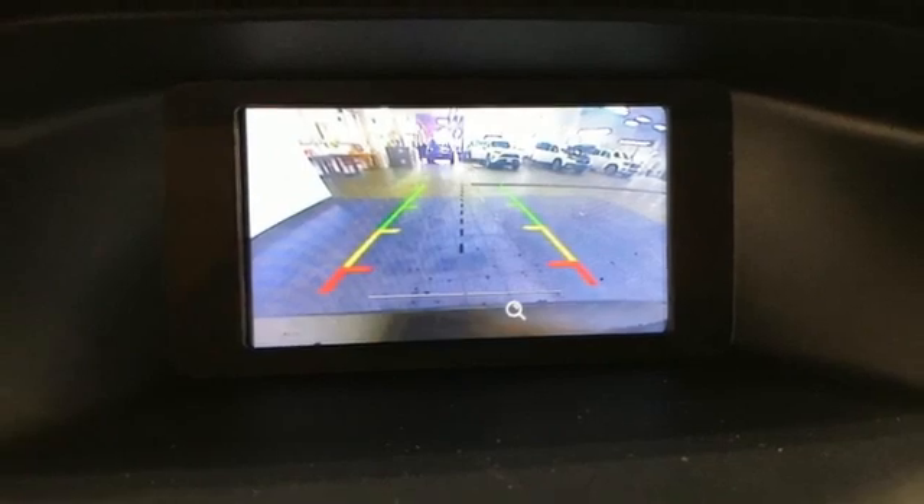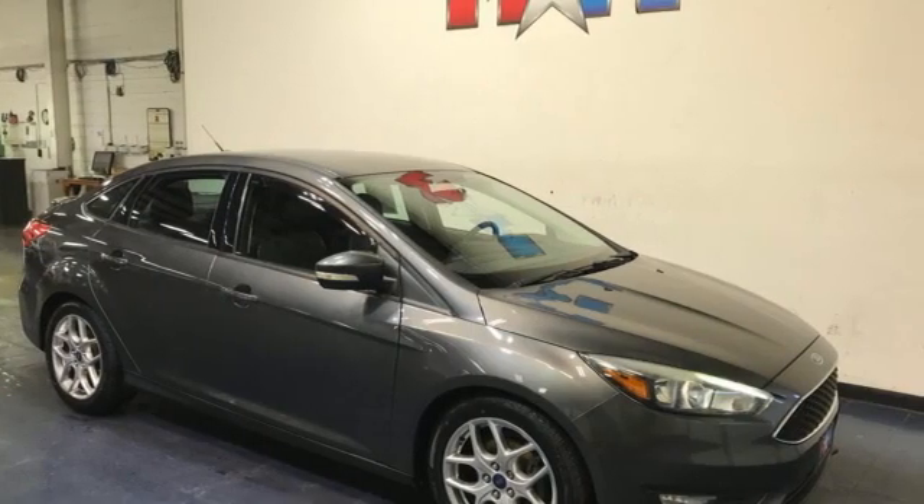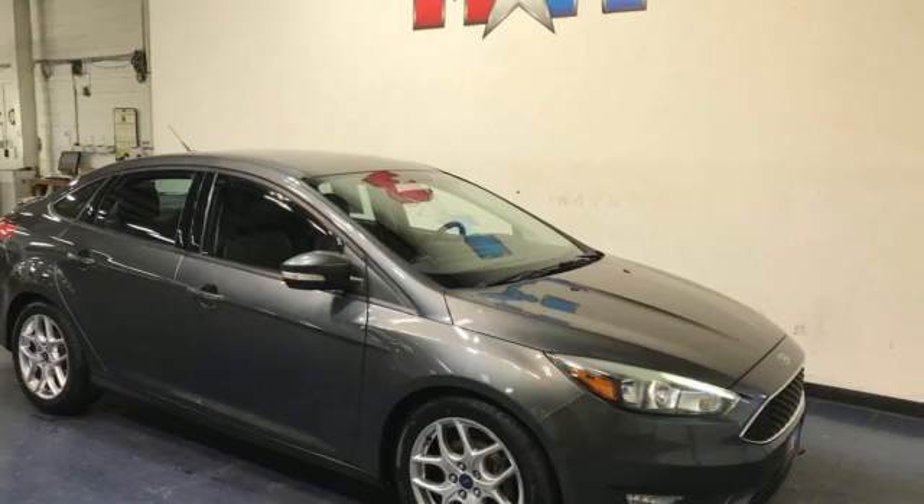Every generation has its Ford. This is yours. You need to drive it to believe it. See it for yourself today.